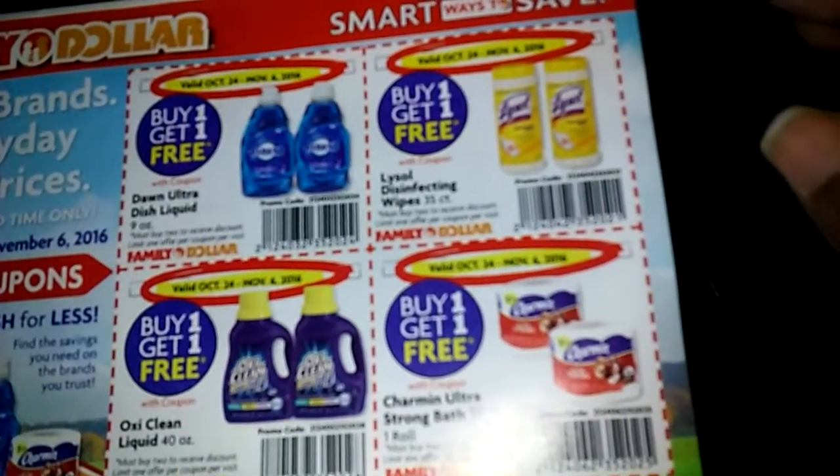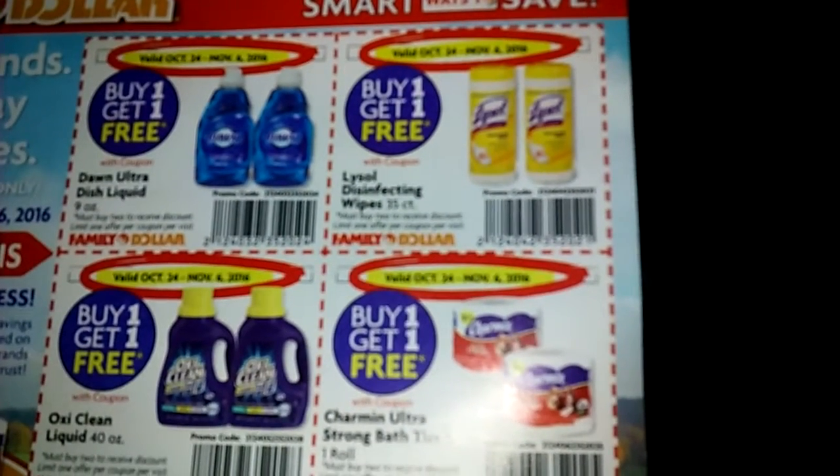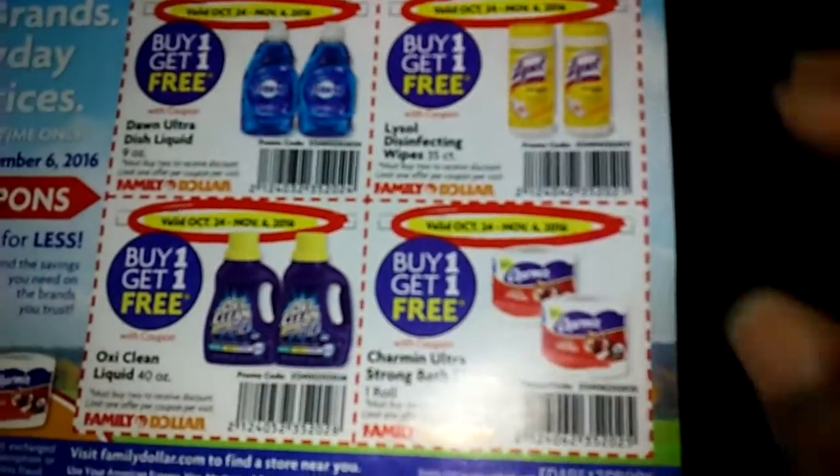This is the back. These coupons on the back are good from October 24th through November 6th, and on the inside they are good from October 24th through November 28th. I just wanted to show you that as well.